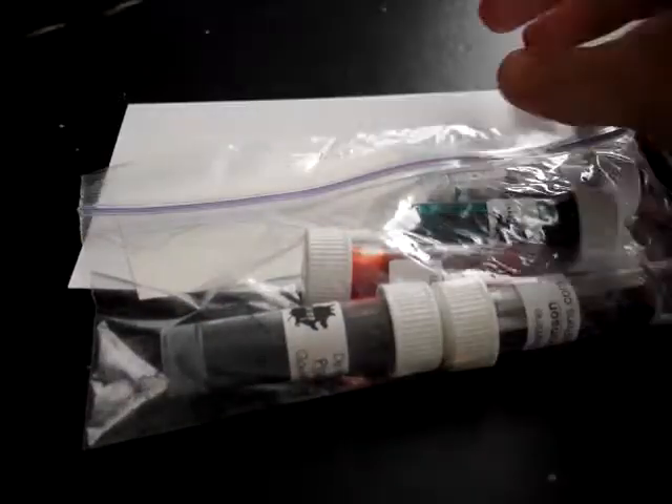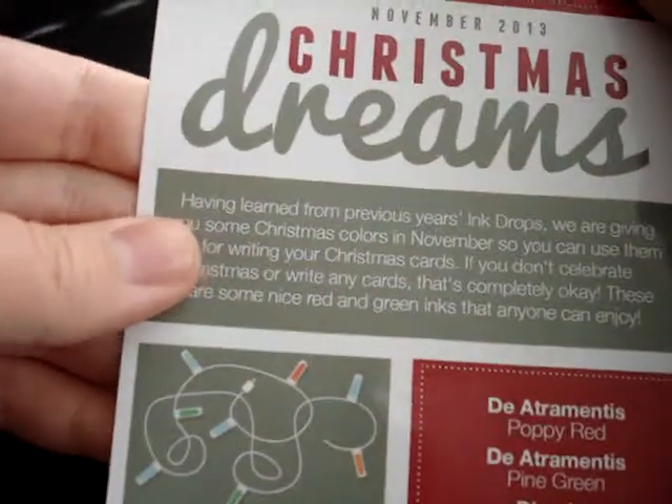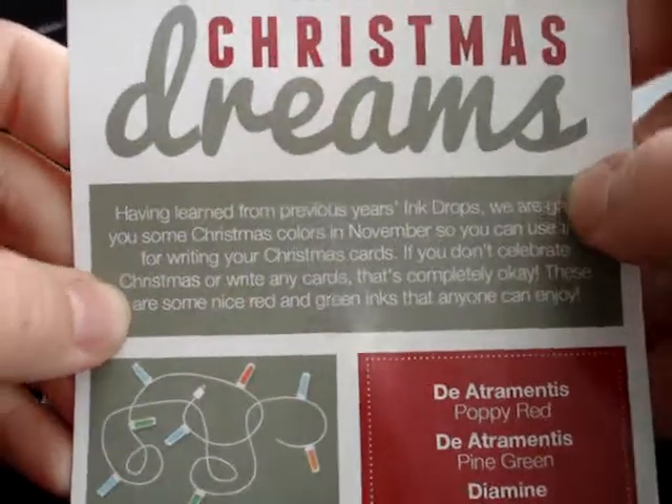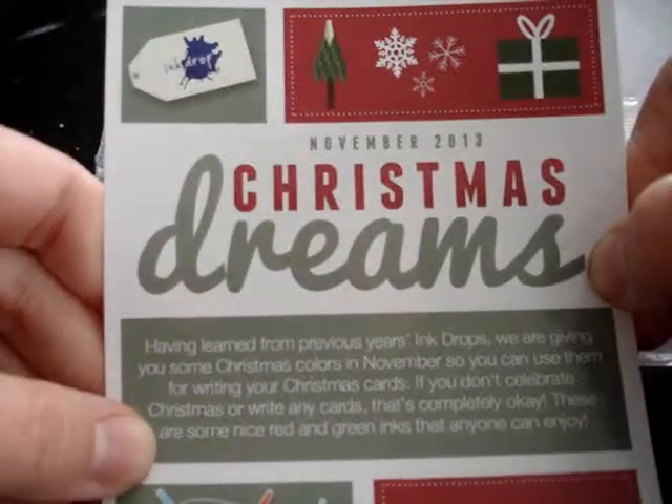Bookmark. Sticker. And December — November! December. November, but it's Christmas Dreams. Isn't that cute?